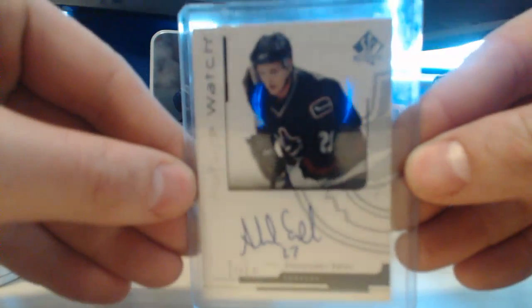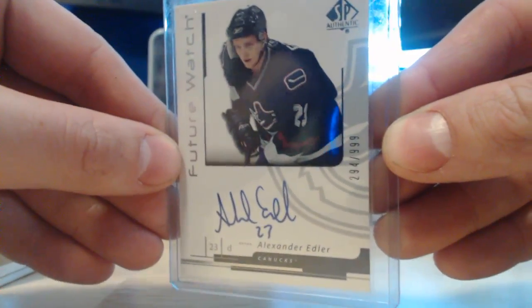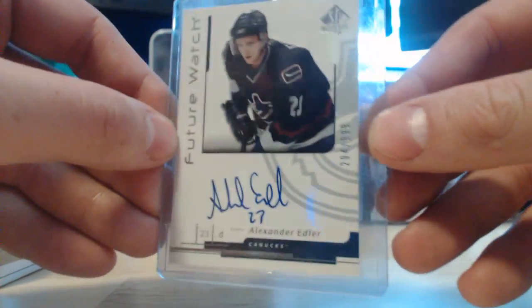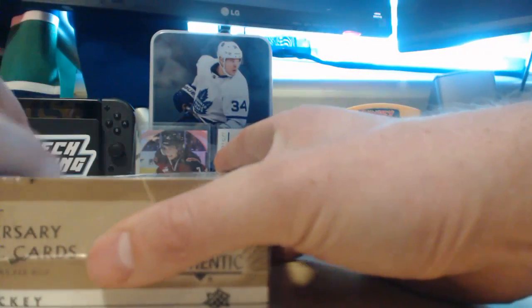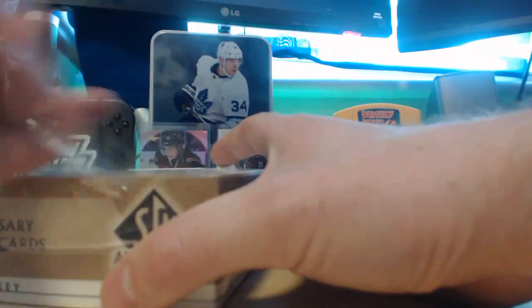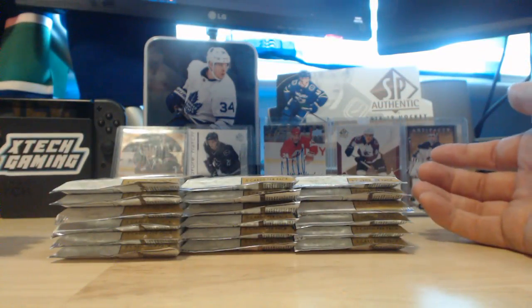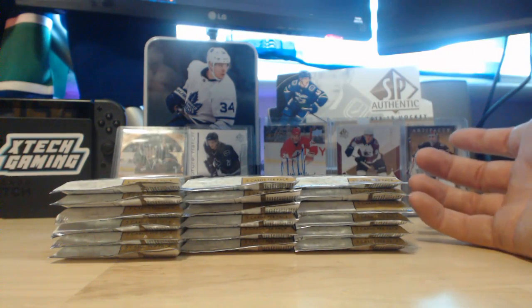That first big pull was this Alex Edler Future Watch auto. I think I was around 12 when I pulled it. Me and my buddy Tanner got enough money together to buy a box of SP Authentic and we split the teams 50-50 right down the middle. I ended up getting that Alex Edler — I can't remember what he got, but we were both super excited. SP Authentic is my favorite hockey product.